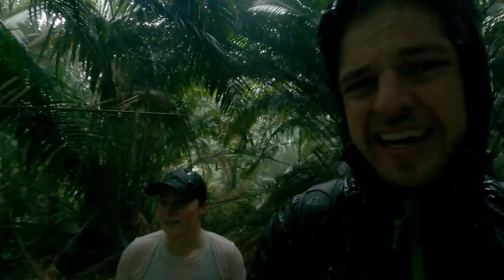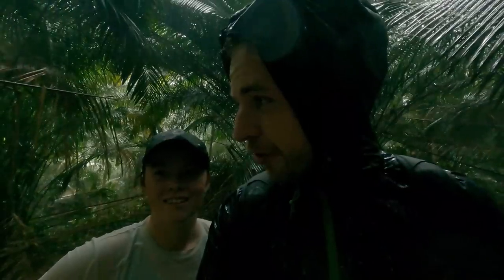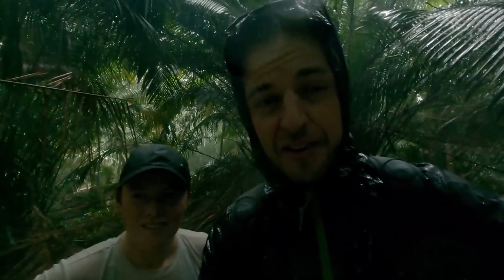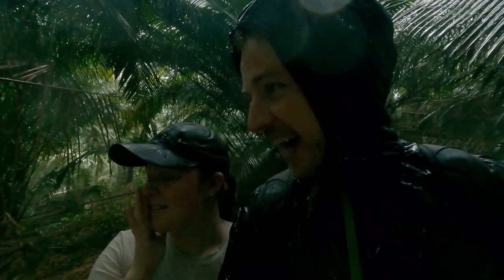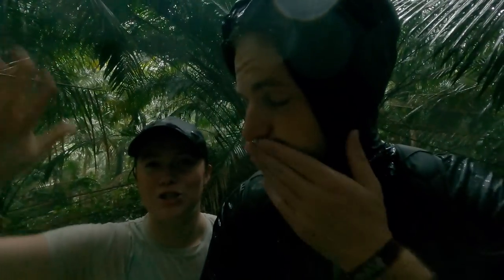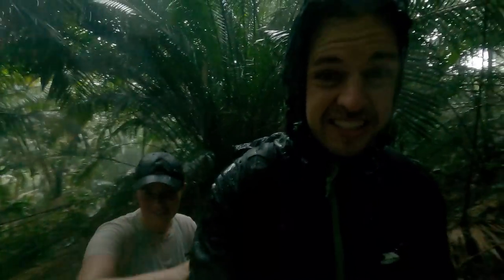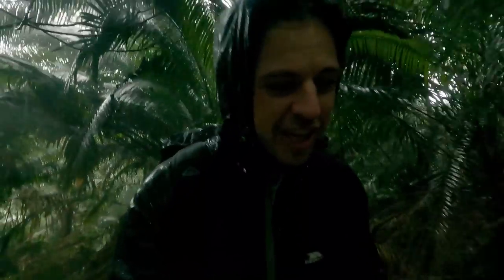We've been waiting here for like 20 minutes and the rain is not settling. So we've made the decision — we're going to turn around and head back. We're pretty worried about our main camera because we didn't get it away in time before the real heavy rain started — it got pretty wet. I'm just worried it's damp. Once we get off this downward stretch we might try and run a bit and just try and get out of this as quickly as possible.